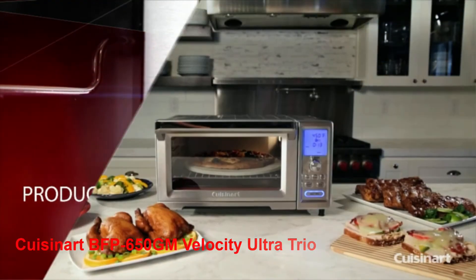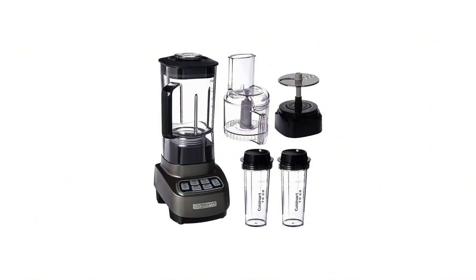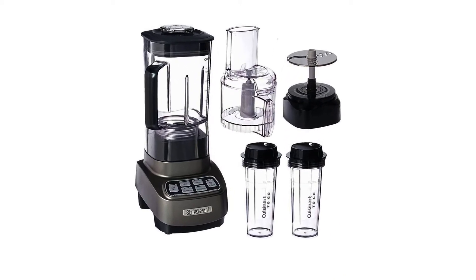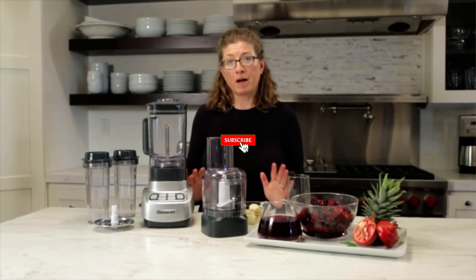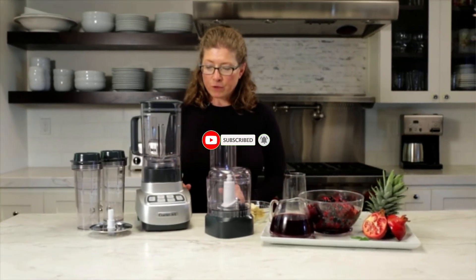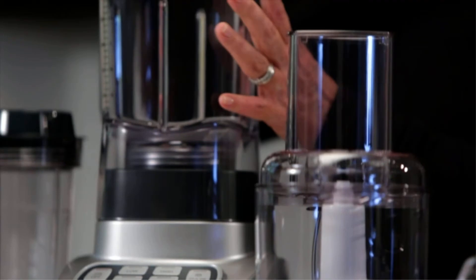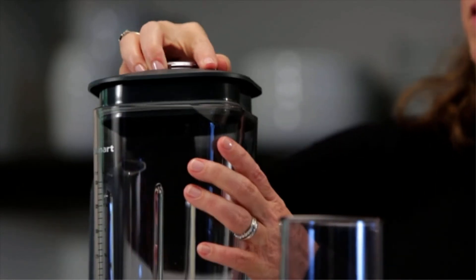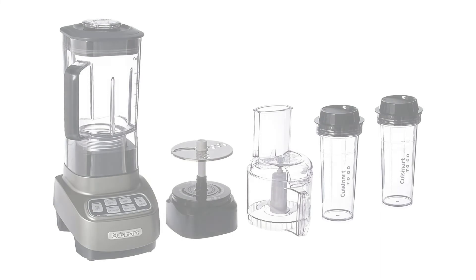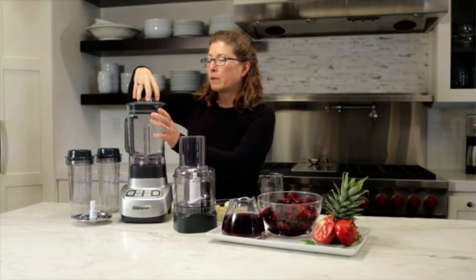Number 4: Cuisinart BFP650GM Velocity Ultra Trio. Cuisinart is also a reliable brand in household and kitchen appliances, and this food processor blender combo is one of its superior products. With a 1 horsepower motor, about 750 watts, this machine can efficiently process whole fruit thanks to its sharp stainless steel blades. You can even pre-program this product beforehand, so that you can have more time for your cooking. Also, this Cuisinart BFP650GM combo comes with two 16-ounce travel cups, so that you can bring your smoothies to every outdoor activity. Key features: 1 horsepower motor strength, pre-program functions including ice crushing, different speed controls, stainless sharp blades, all parts are BPA-free.